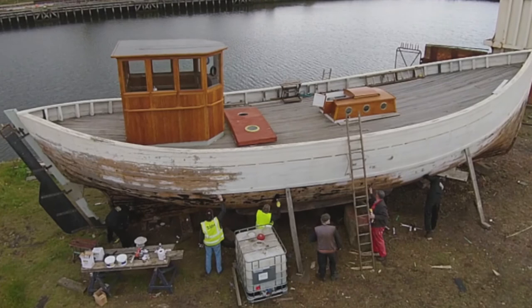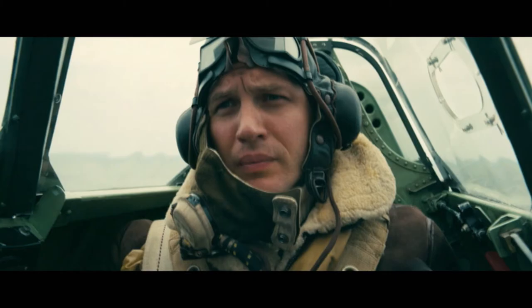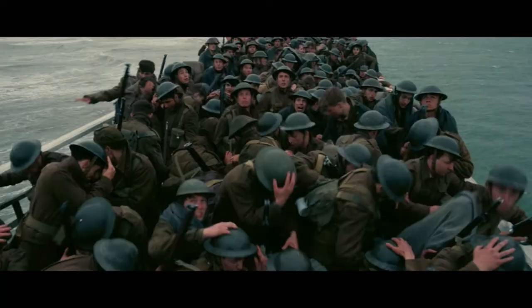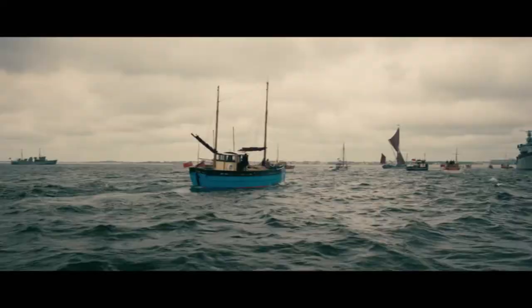It was really quite emotional and exhilarating, if that's the right word. Almost 350,000 soldiers, including hundreds from Northern Ireland, were rescued thanks to the little ships of Dunkirk.